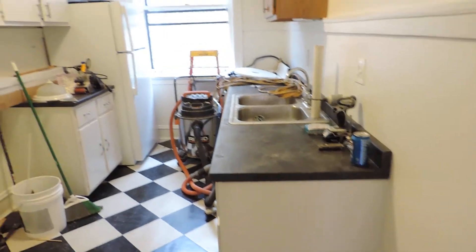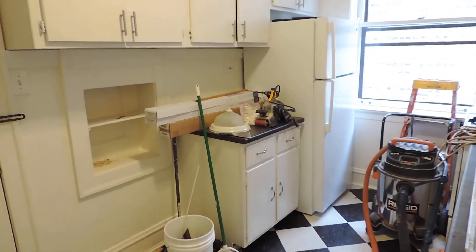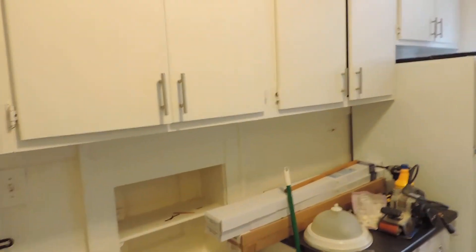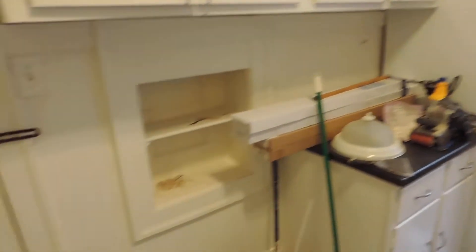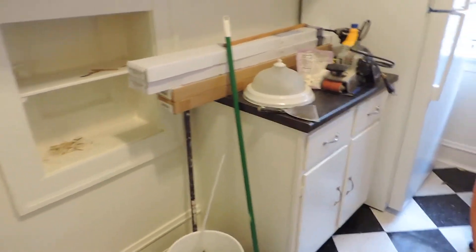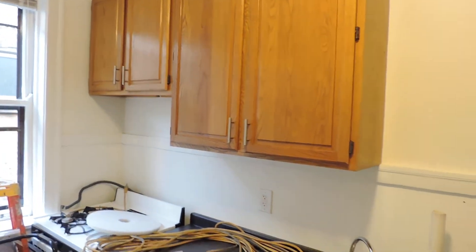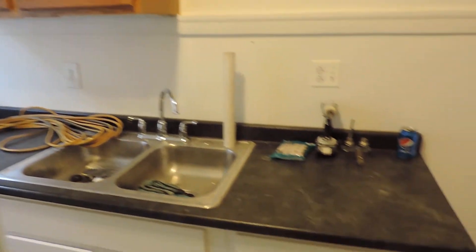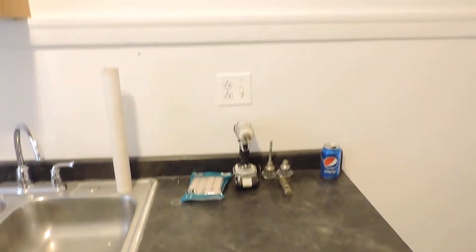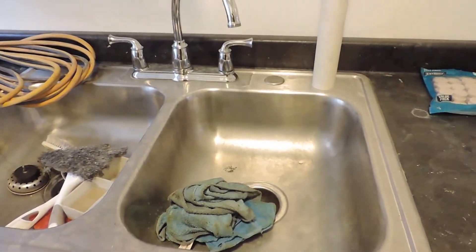You can see the floor sander, the vacuum, and a band sander in there. There's a full-size fridge, lots of storage above, and that space there is where the stove goes. There are nice newer cabinets above the counters. The counters are laminate rather than stone. We have a couple of outlets and twin stainless steel sinks.